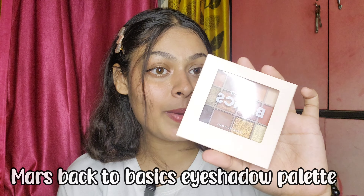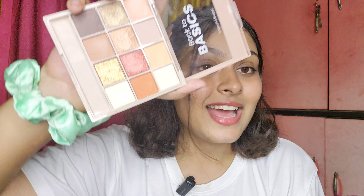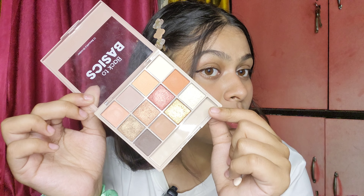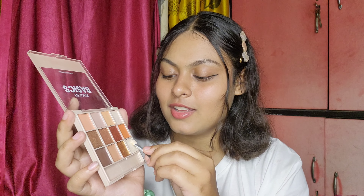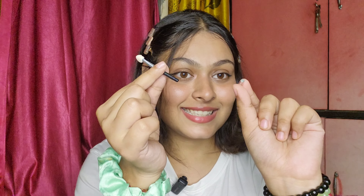The next product is the Mars Back to Basics eyeshadow palette — I've wanted to get one of these for a long time. It has all the perfect nude shades along with shimmery shades. I've already started using this but I'm going to show you guys. These shades are really so pretty — all the festive colors are present here. This is going to be one of the ultimate festive palettes. It comes with a little applicator which is basically useless, but I'm still going to try to swatch with it.